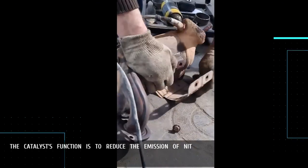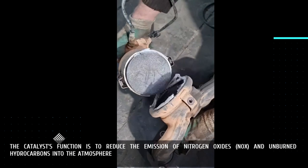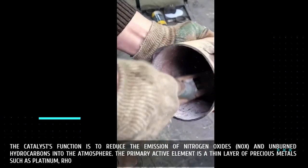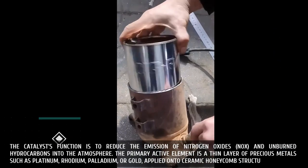The catalyst's function is to reduce the emission of nitrogen oxides (NOx) and unburned hydrocarbons into the atmosphere. The primary active element is a thin layer of precious metals such as platinum, rhodium, palladium, or gold, applied onto ceramic honeycomb structures.